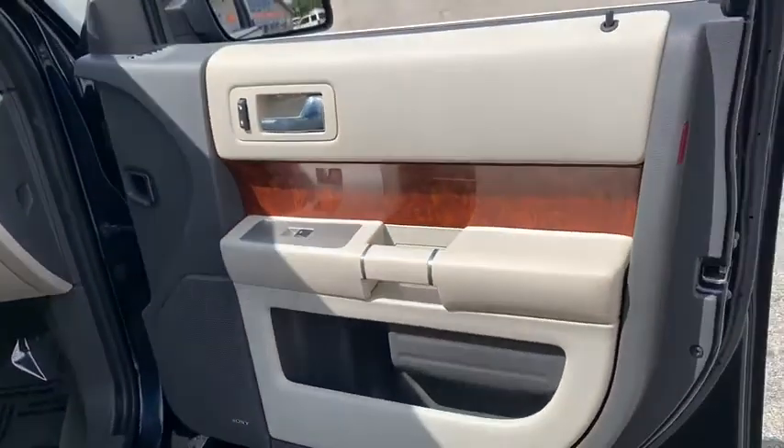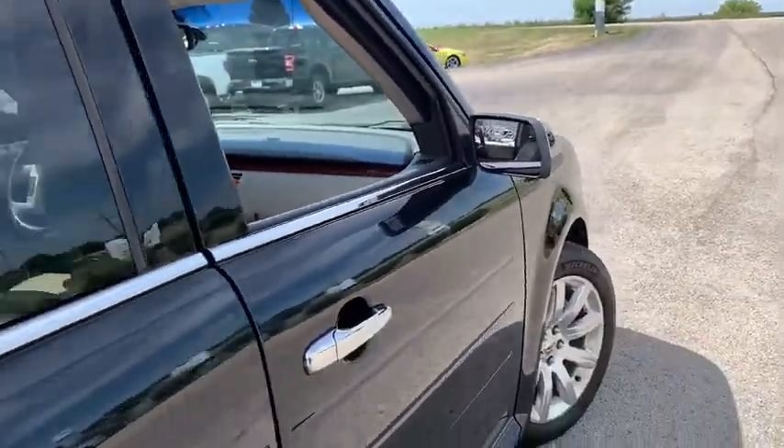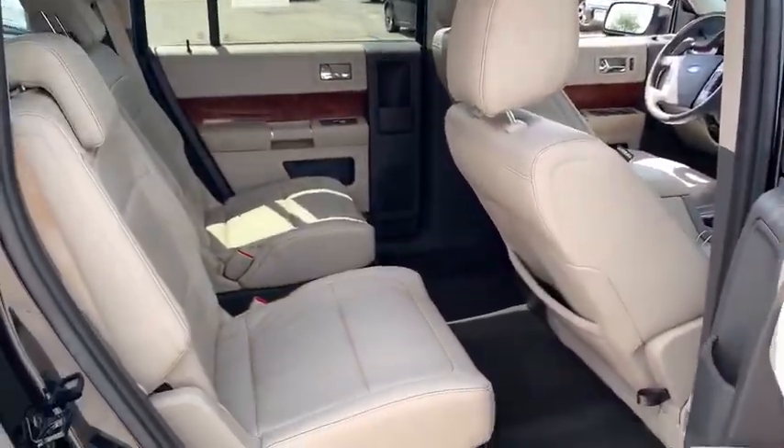Heated driver's seat, fog lamps, airbags, leather seats, tachometer, heated passenger seat, power heated outside mirrors, driver memory seats.